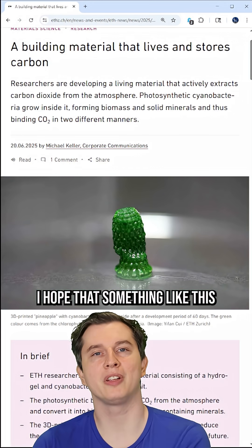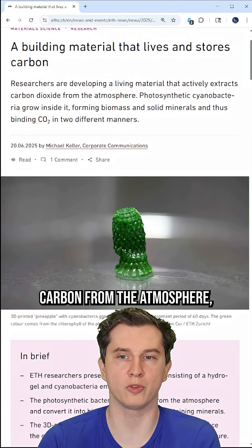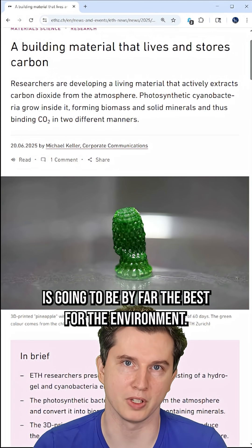I hope that something like this ends up getting scaled up and used in the future to naturally sequester carbon from the atmosphere, because carbon capture via organic processes is going to be by far the best for the environment.